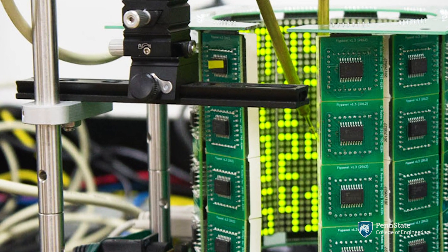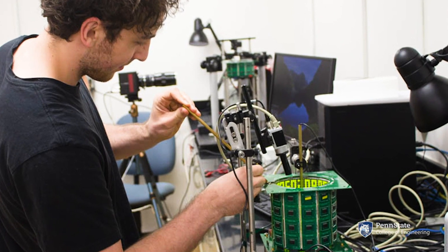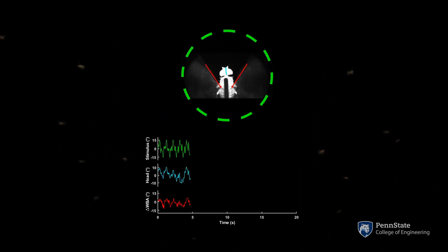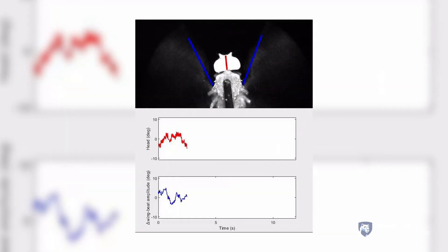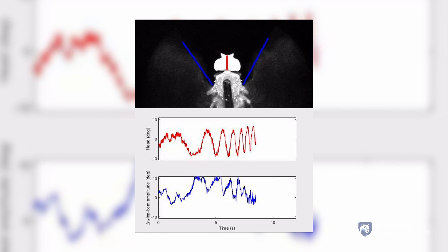What we're looking at here is sensing in flight. Specifically, we're looking to understand how flies actively sense their visual environment. What we did is we built a virtual reality flight simulator, which allows us to have very precise control over the fly's visual environment. We came up with experiments where we moved the world of the fly in virtual reality, and we developed our own custom software to track the head and wings using high-speed videos to understand and pull out the underlying mechanism in this behavior.